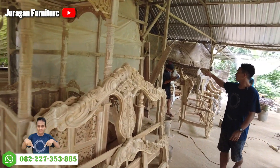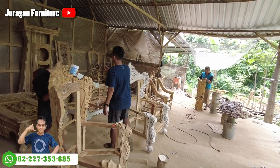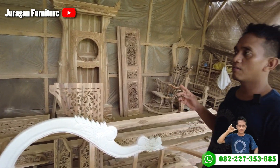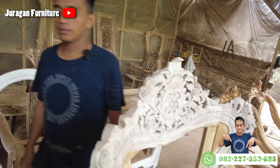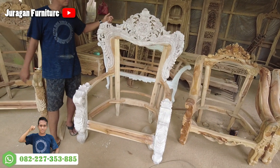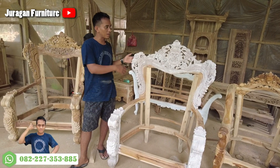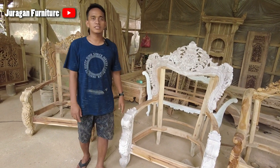Ini ada lemari jam bagong, ini full, warnanya nanti full gold. Ini porsi tamu Bapak Haji Nda dari Sumenep ini udah mulai tahap awal, yaitu penutupan porsi untuk menutup getah jati itu sendiri.